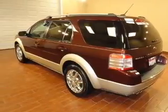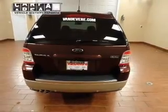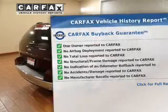Anti-lock brakes help you bring your vehicle to a safe stop. Heated seats are a desirable comfort feature. Rest easy knowing this vehicle comes with a Carfax Vehicle History Report from Carfax, the most trusted provider of vehicle information.